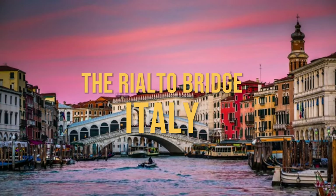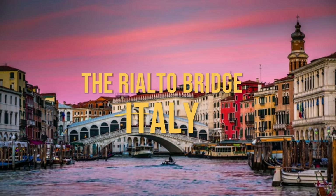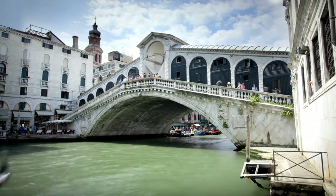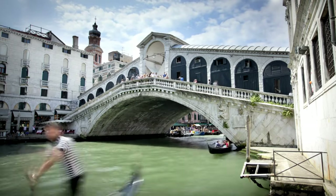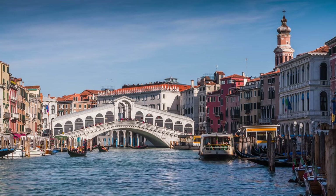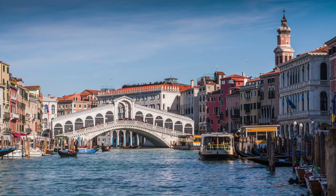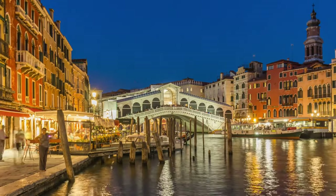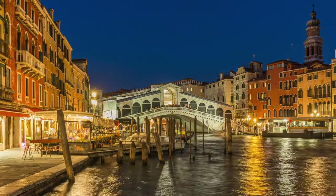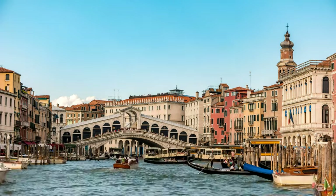Halfway through our list at number 5 is the historic Rialto Bridge from Italy. This is the heart and soul of Venice, a city famed for its canals and gondolas. The Rialto Bridge, or Ponte di Rialto as the locals call it, dates back to the late 16th century. Designed by Antonio da Ponte, it's an architectural marvel — a single-span stone bridge that defied many skeptics of its time. It's not just a bridge; it's a marketplace, with rows of shops lining its span, offering a truly unique experience.